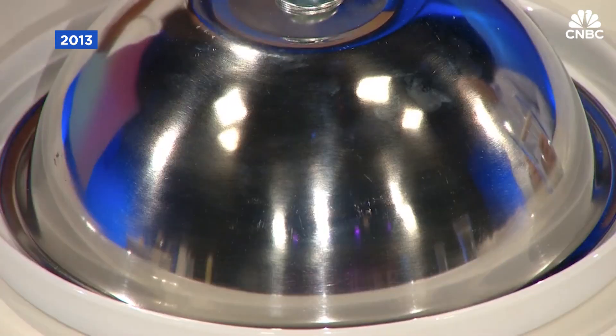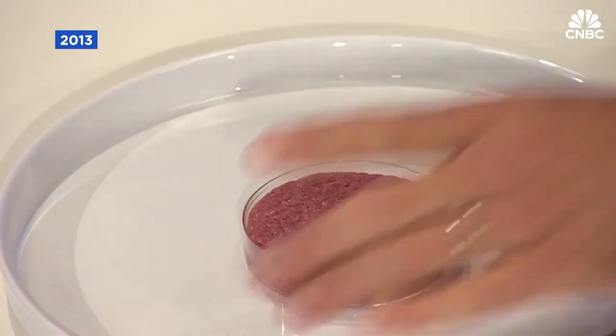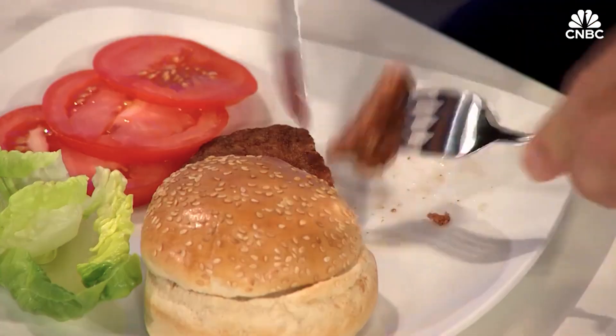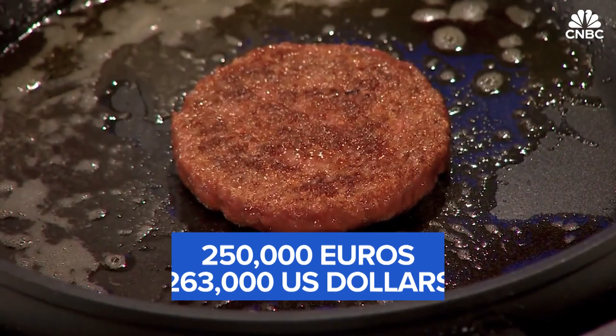Can you do the honours and lift the lid on your creation? Over a decade ago on The Edge, we reported on the world's first ever cultured beef burger, unveiled by Professor Mark Post from Maastricht University. It cost around €250,000 to produce.